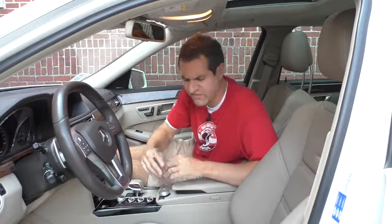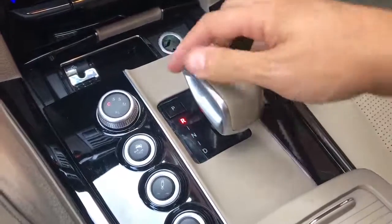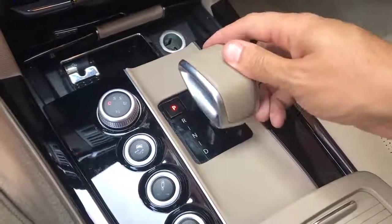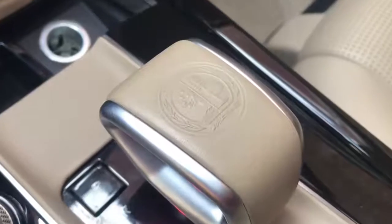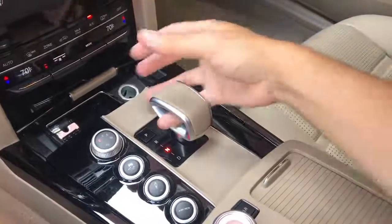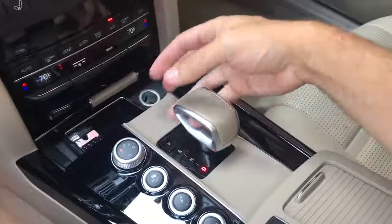One of this car's weirdest quirks is the shifter. You press a button for park and then move it between reverse, neutral, and drive — that's a little strange. The shape of the shifter is also really weird, and on top they have the AMG logo, which is a complicated crest. But the strangest thing about the shifter is that you can stick your fingers through it — it's hollow. I have no idea why they designed it this way, but personally I just think it's really strange.